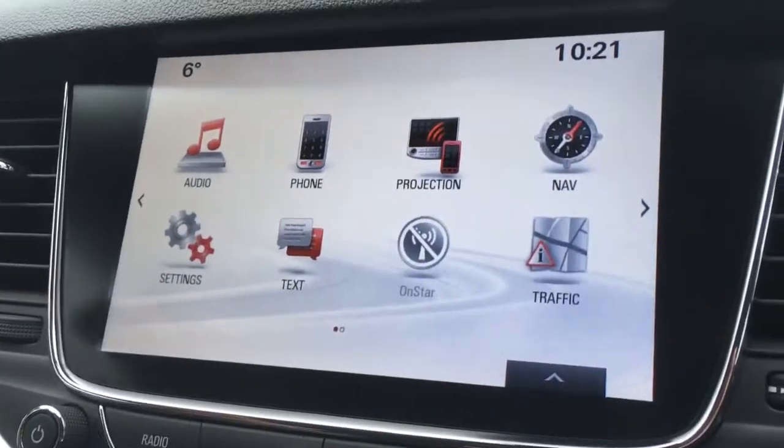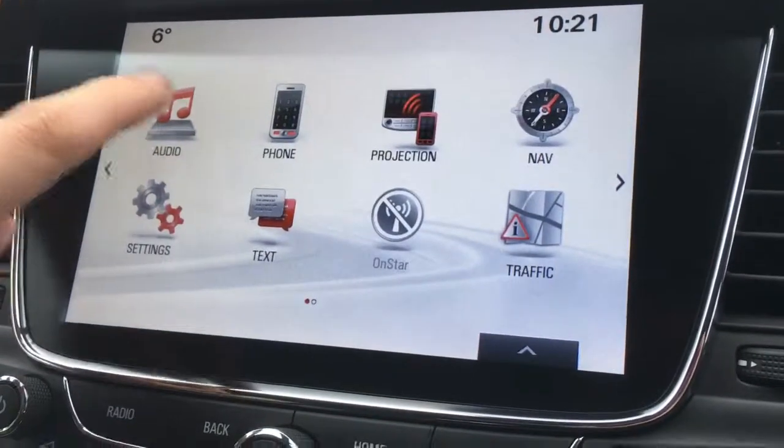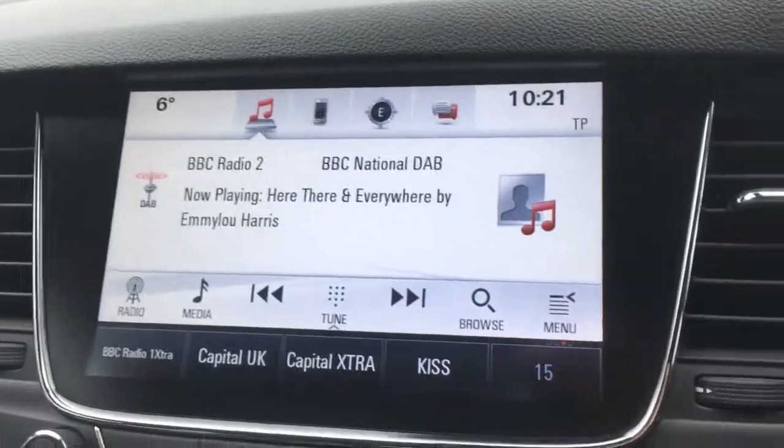Should you wish to pair up a device and use the car's Bluetooth, you can just go to phone right there. And we've got audio there, and as you can see we've got DAB digital radio, which is a very cool option.